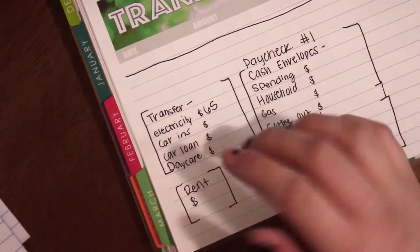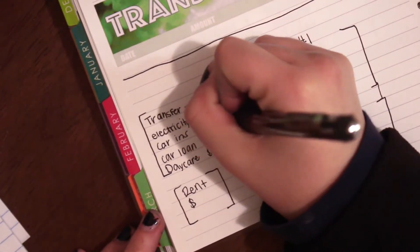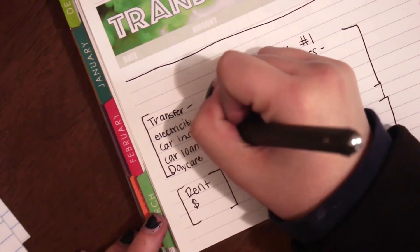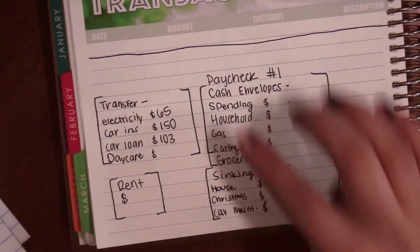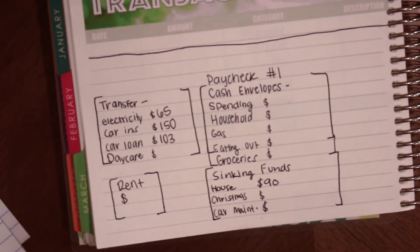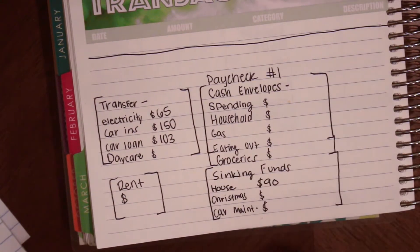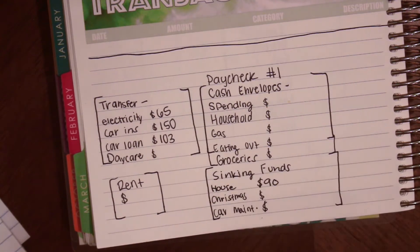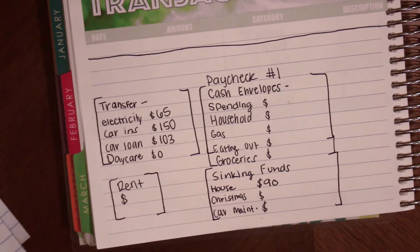Excuse my nails — I need to get them off, but whatever. So $65, car insurance gets $150, and car loan gets $103. Some of them are split into two instead of four because electricity is due on the 14th, so I just have two paychecks between then. Car insurance is due around the 24th, and so is car loan. Daycare isn't going to get any because I only pay it every two weeks.